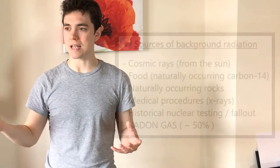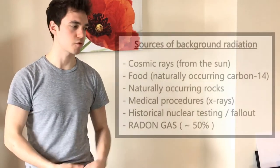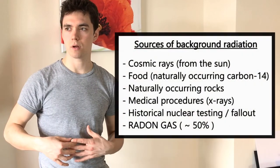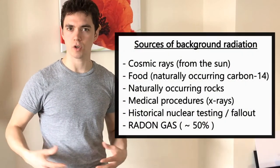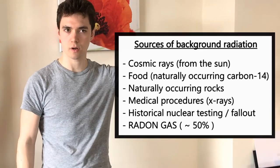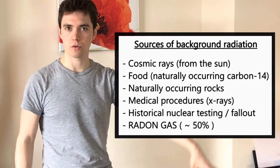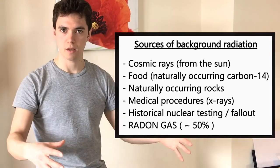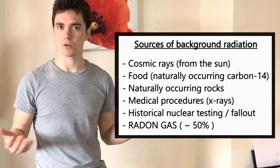Some of that radiation comes from the Sun — cosmic rays. Some comes from the food we eat and the way it's sterilised. Some of it comes from rocks which might be nearby. Some of it might come from medical equipment if you're going to have an x-ray. Some of it might come if you walk over Hiroshima or Chernobyl, or somewhere which has had some sort of disaster like Fukushima.